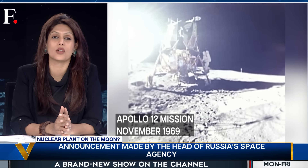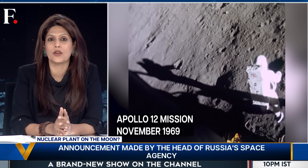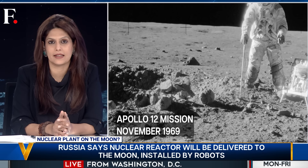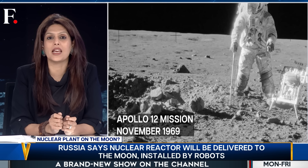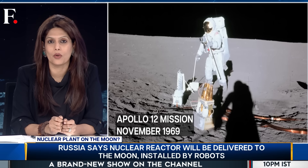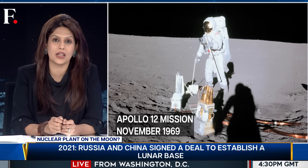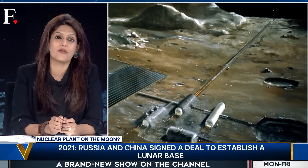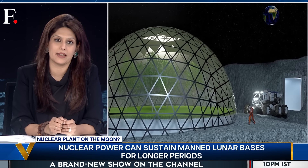By all accounts it worked pretty well — it gave enough power to conduct all the tests. So nuclear energy has been used on the moon before, not as a plant but as a generator. And NASA is looking to expand it: they too have plans for a long-term lunar base to settle humans on the moon for 10 years.